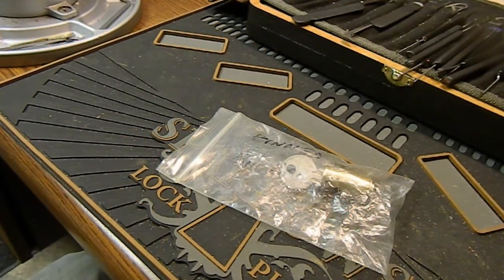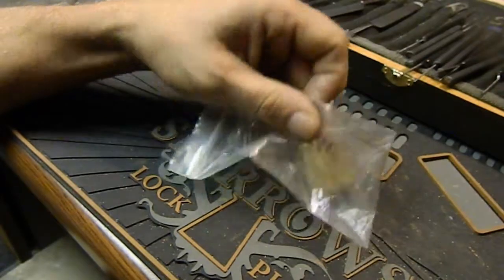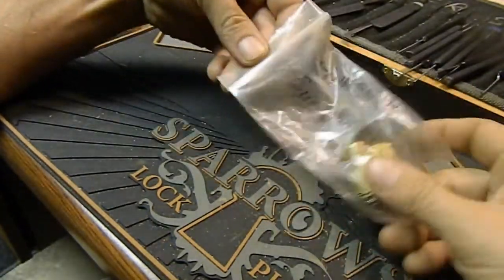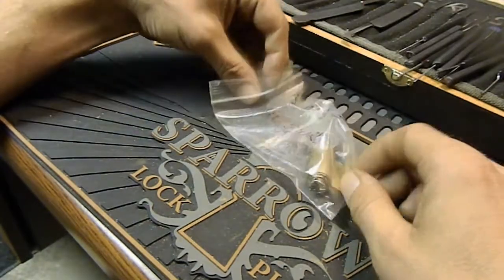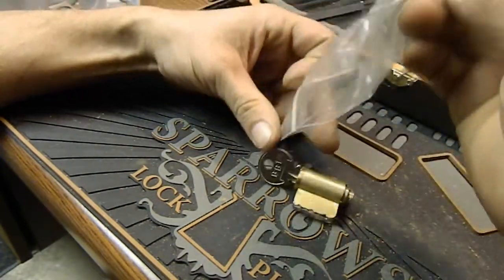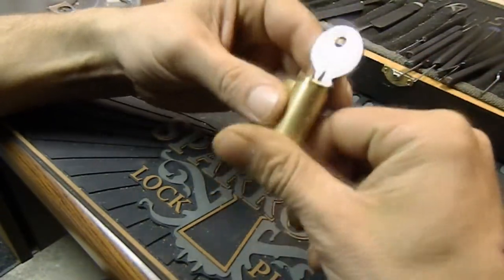Welcome back. Today I reached into the bucket of locks I got from Bill Bacardi and pulled out John's lock. This thing probably has wicked bitting on it because all of his do, so this should be an interesting one — Bill Bacardi number 13.